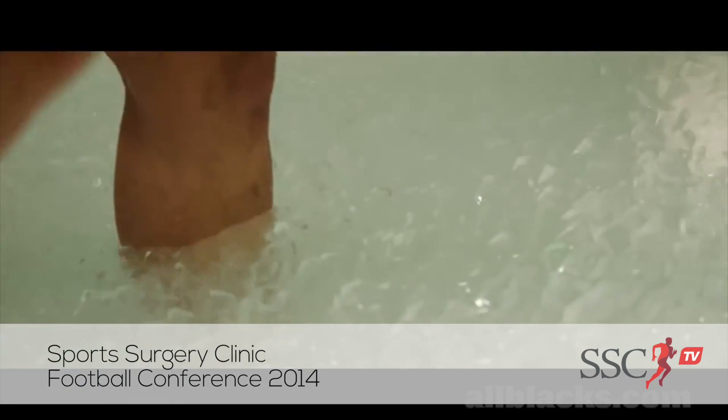My name is Chris Blakely. I am a lecturer at the University of Ulster within the Ulster Sports Academy, and today I was talking about the use of cryotherapy and in particular the evidence base for its use.